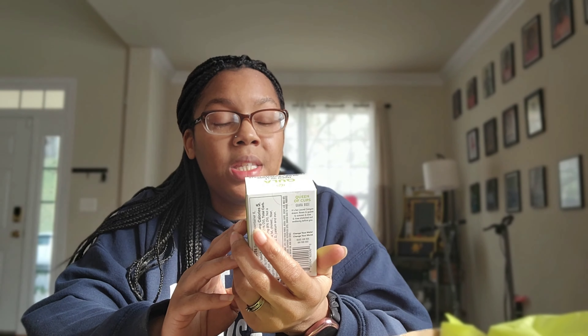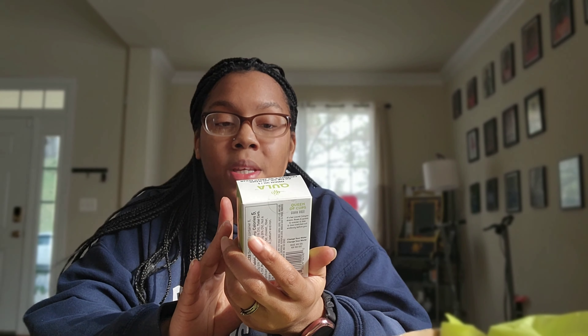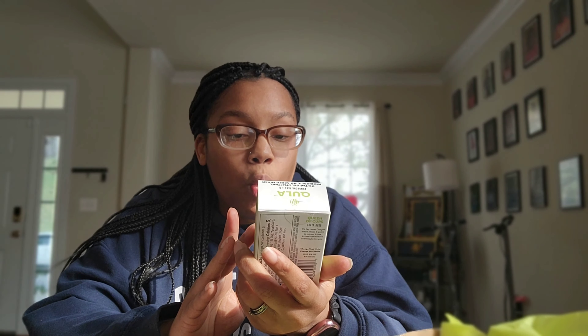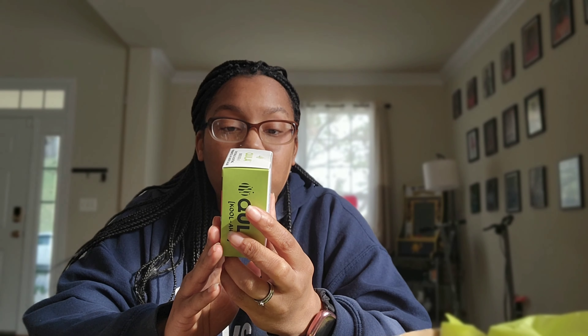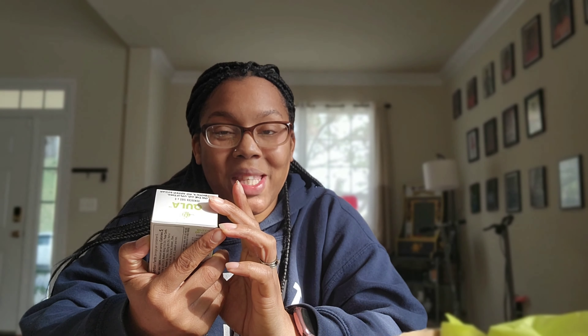The last thing in this box is from Qula — Queen of Cups kombucha tabs. You drop one tab into 12 ounces of water, let it brew, and enjoy. For maximum flavor and effect, double the tab. This is in the guava rose flavor. I like kombucha, so I'm going to go get some water and we're going to do this on camera.